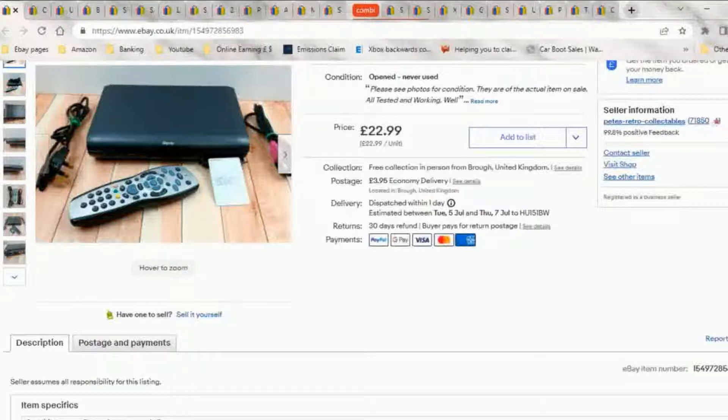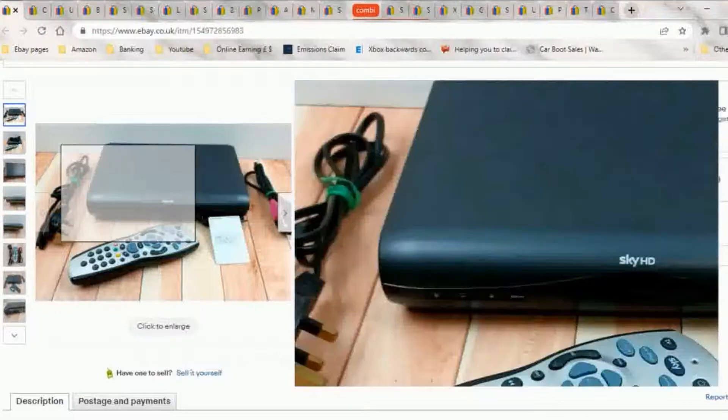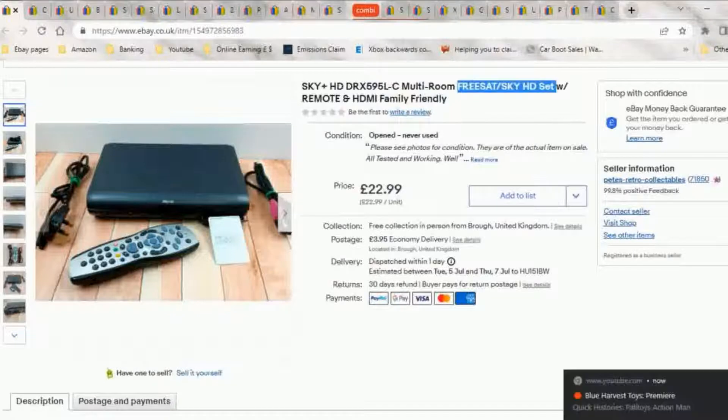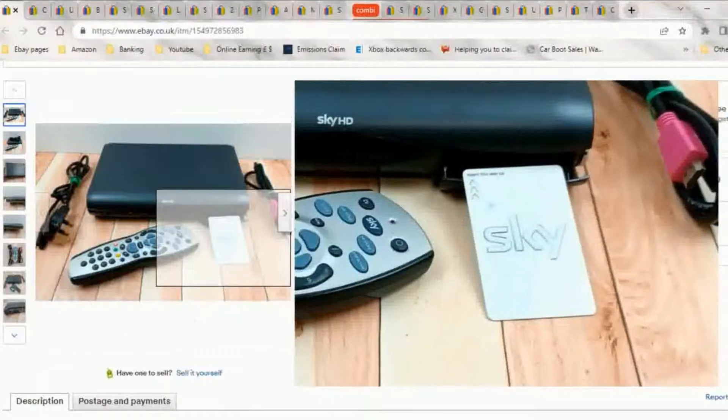This is a good example of the free sat systems I sell. They can be used for Sky if you have a Sky card. You can also subscribe to Sky with it. Sky has been aggressively pushing people from normal satellite dishes onto Q. And the latest - one step up from Q - is now Sky Glass, where it's all built into the TV and it just goes over WiFi. You don't even need a satellite dish because it's not satellite anymore.